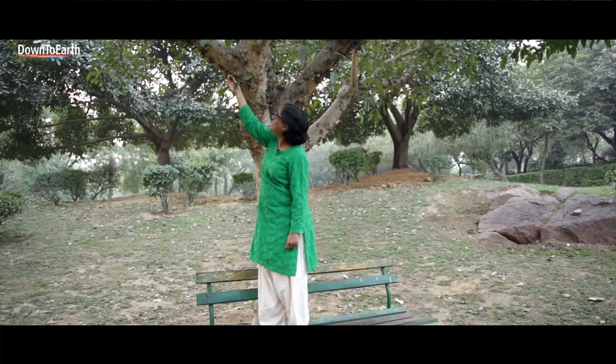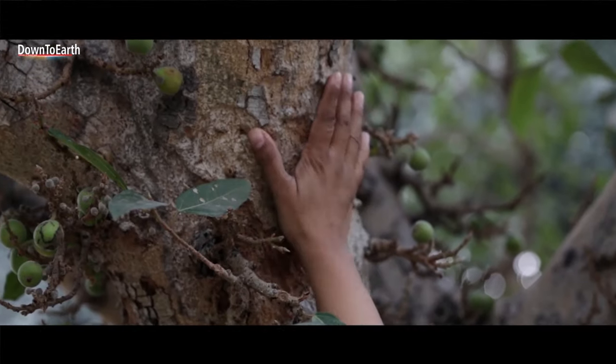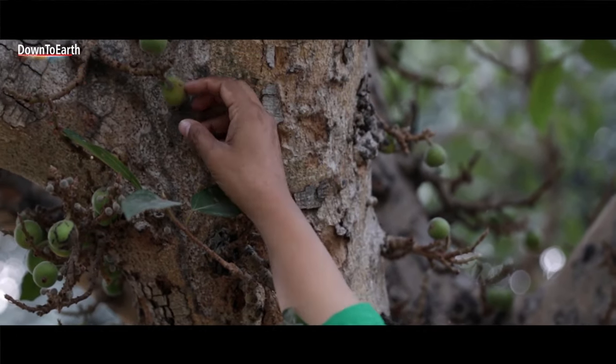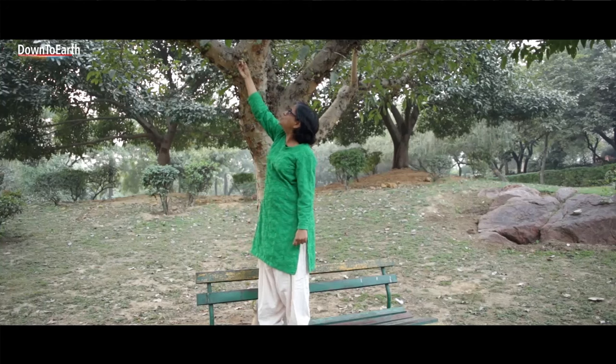This is a gula tree. These round things you see are inflorescences. One of the easiest ways of recognizing this tree is that the inflorescences grow right on the trunk, and the stem is very short. That's an easy way of recognizing it. Let me take one to show you what it looks like.